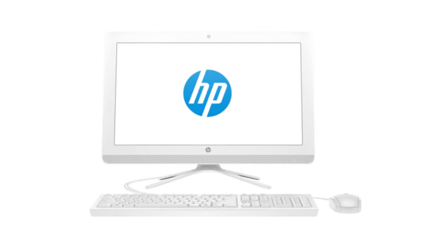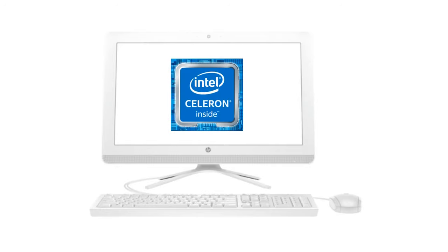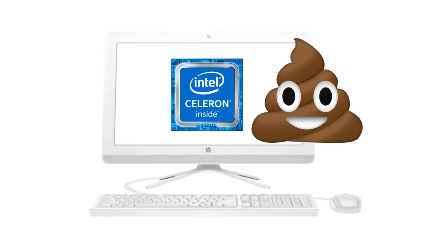My old computer was an HP desktop which had an Intel Celeron processor in it, and after using it for three years to do my homework on, I really do not recommend it at all.